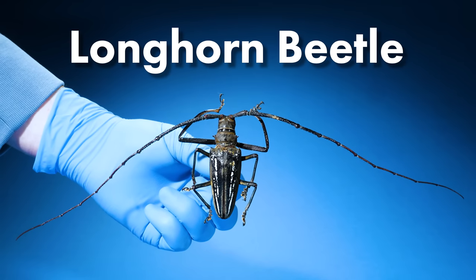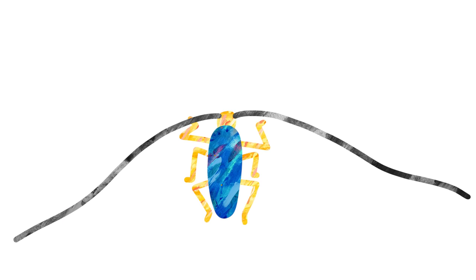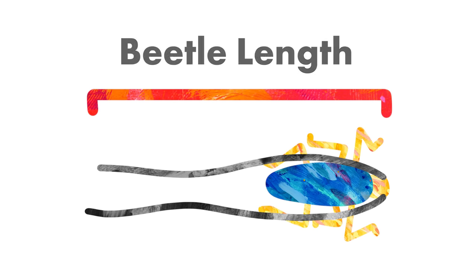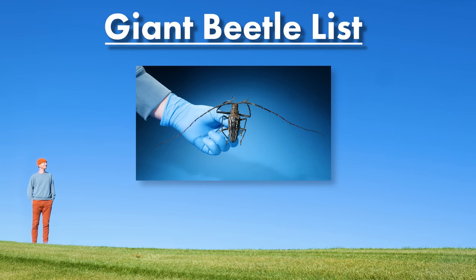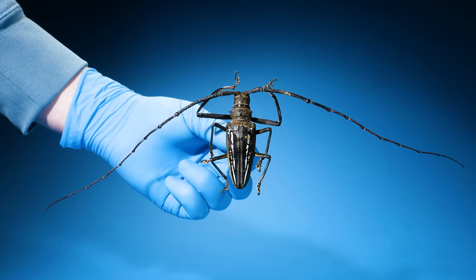Now imagine if we took this beetle and rotated the antennae backwards, then we measured this as the entire length of the beetle. This would make longhorn beetles the longest beetles on earth. But does that mean they're the largest? Because their bodies are so tiny.